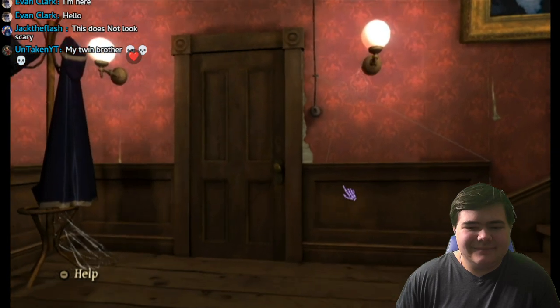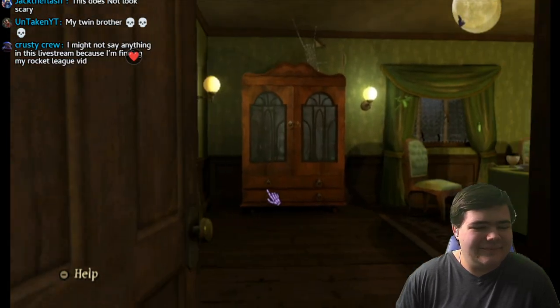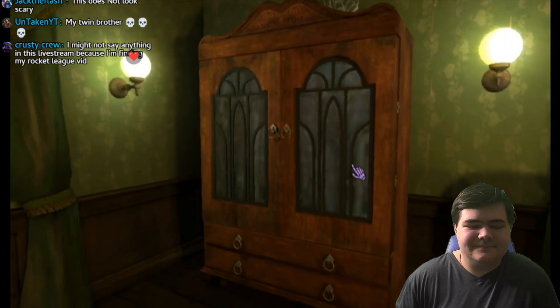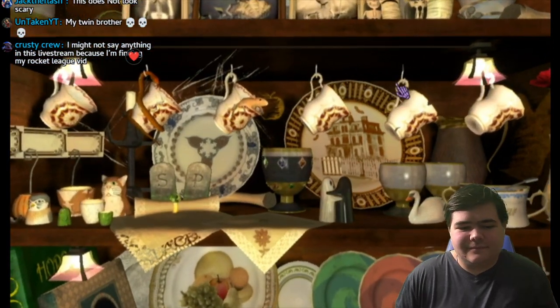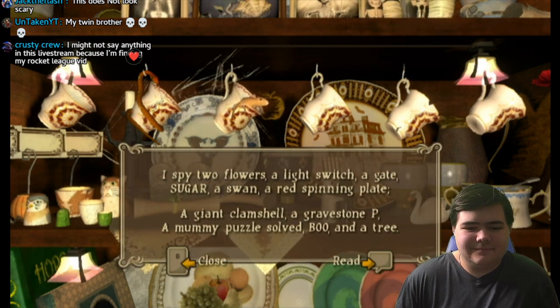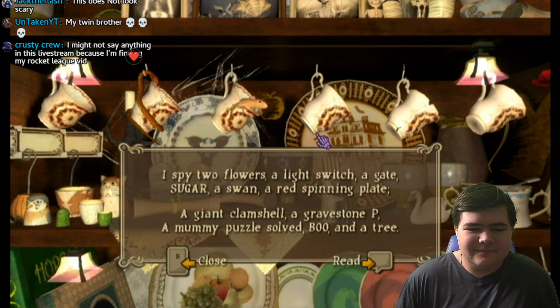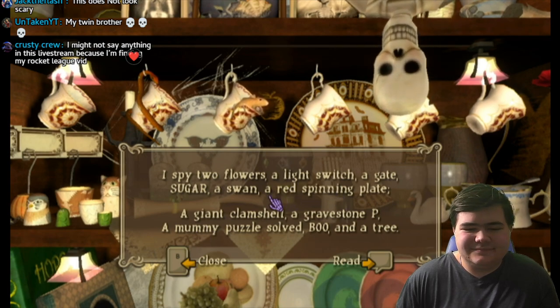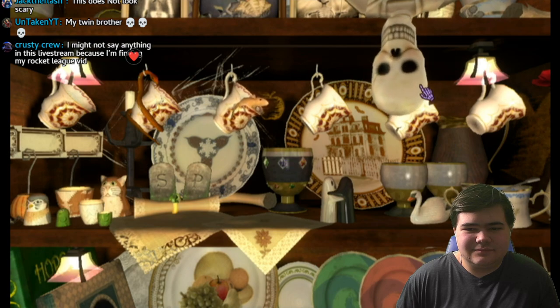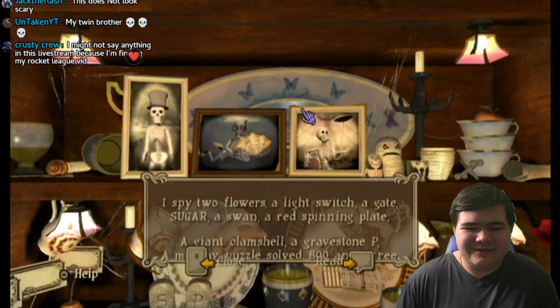Let's go in here first. So we're probably going to do one riddle per episode — there might be shorter episodes than normal. Let's go in here. A giant clamshell, a gravestone pea, a mummy puzzle solved, boo, and a tree — we're going to have to find all of these things. It's I-Spy. When you find an object from the I-Spy riddle, point at the object and press the A button. Okay, so we need two flowers. I'm probably not going to go in order, but here we go.